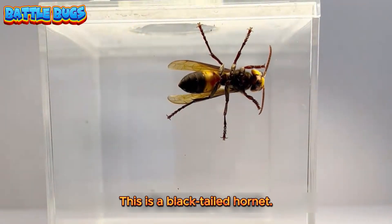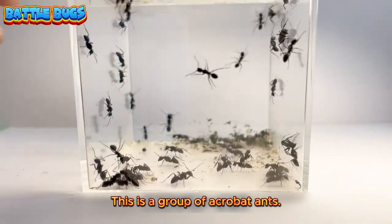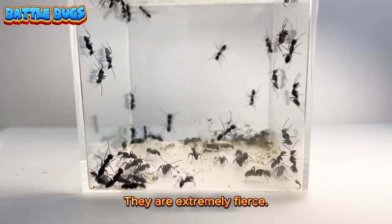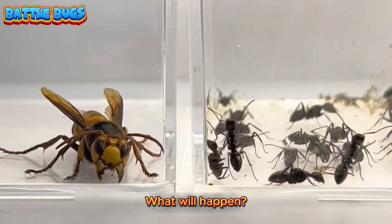This is a black-tailed hornet. It has a pair of short mandibles. This is a group of acrobat ants. They are extremely fierce. So what happens if we put the hornet with the acrobat ants? What will happen?